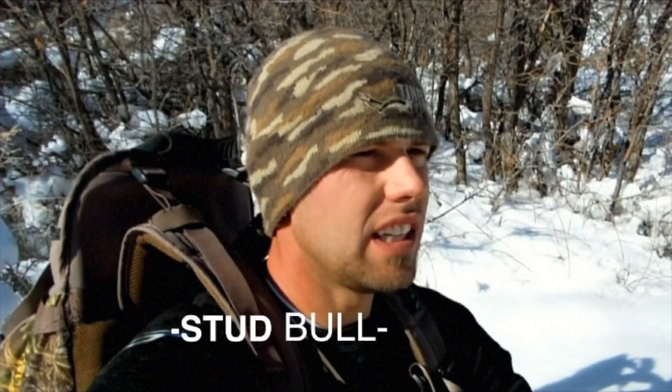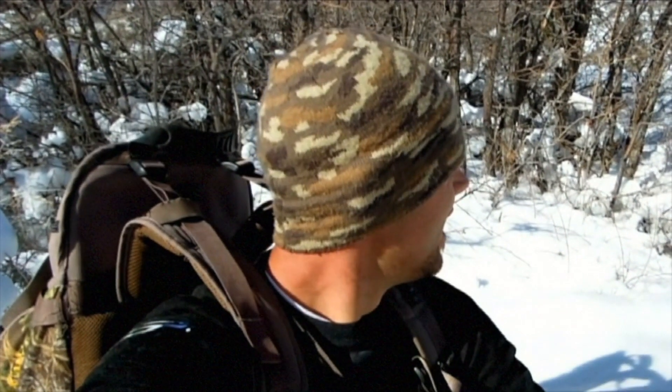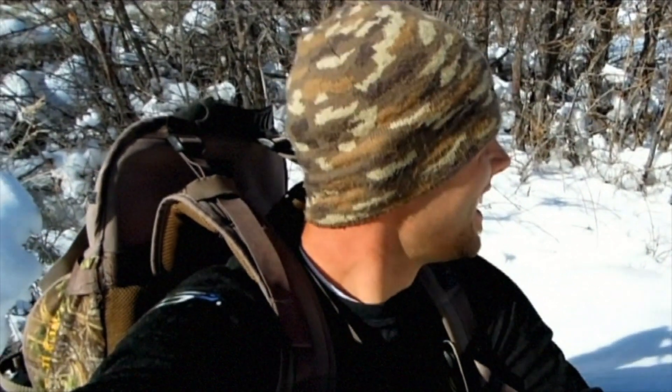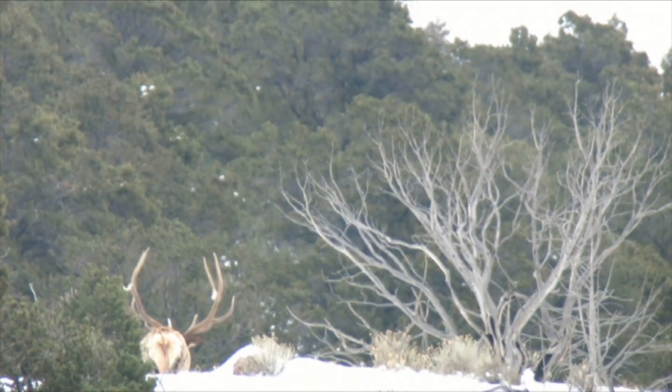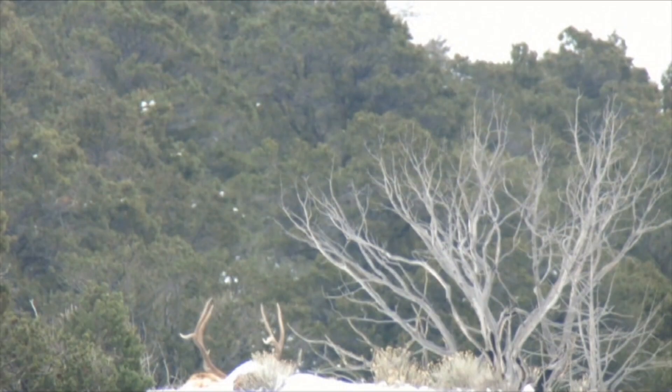Stud bull — 370-type bull, just a gorgeous six-point. Not an absolute monster, but I'll take him. I'll take 370 brown horns all day, every day. I'm pumped right now. We're going to walk down here and pick up a sweet set of browns — stay tuned. I've worked my butt off this winter waiting for this to happen. Luck's on my side today. Let's go pick these bad boys up.